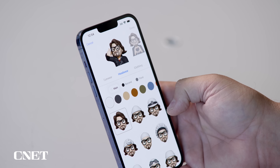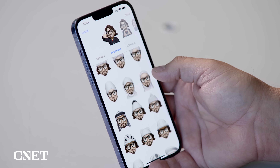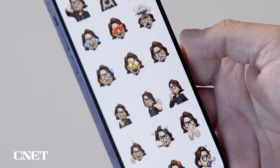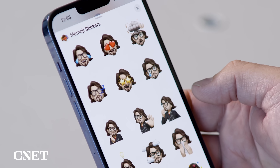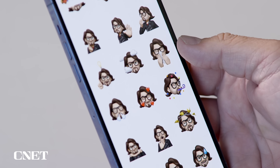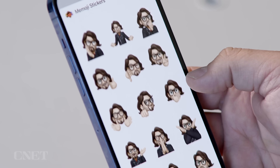It wouldn't be an iOS update without new additions to Memoji. There are new types of Memojis, new sticker poses, and new customizations. We have all the basic ones at the top, but now we have new ones like chef's kiss, blowing my nose — which is really funny — yawning, and actually quite a few new stickers here.